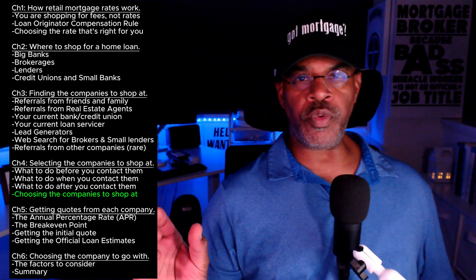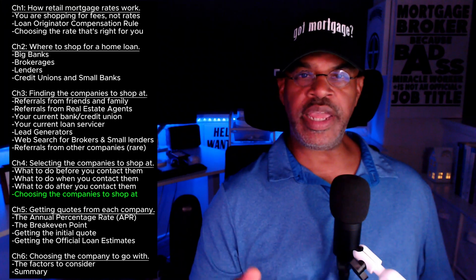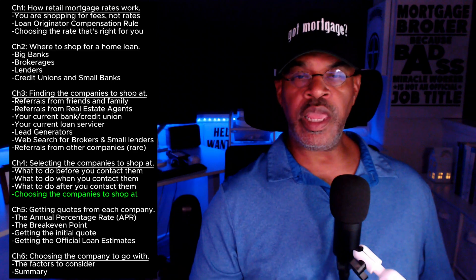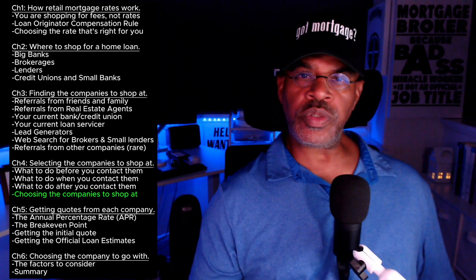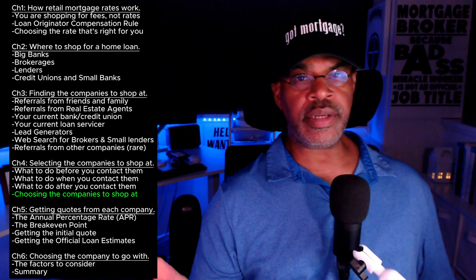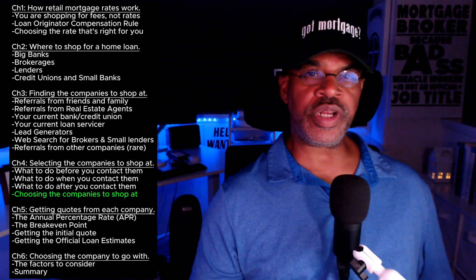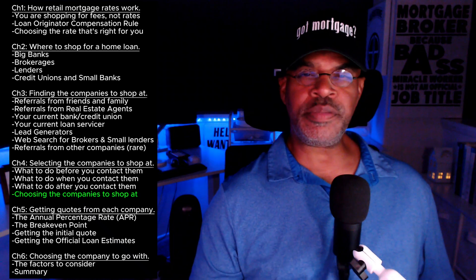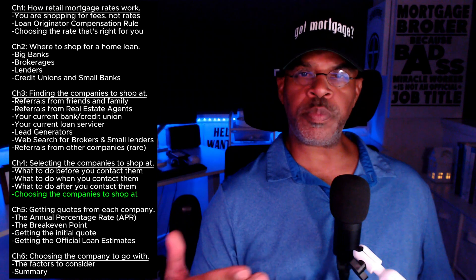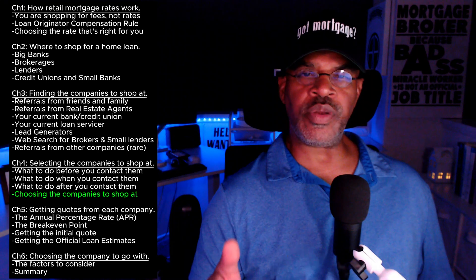We are going to shop at three different companies: one bank, one lender, one brokerage. The reason we are going to do that is to make sure that all our bases are covered. There are some loans that might be done best at a bank, some at a lender, some at a brokerage, and some where it doesn't matter. You're not going to find this out unless you explore all three of those companies — that's why I have you shopping at one of each.